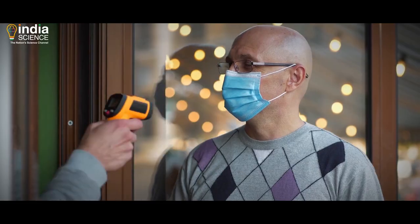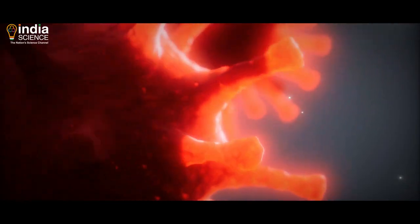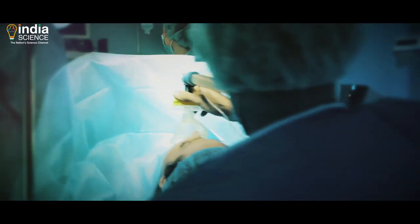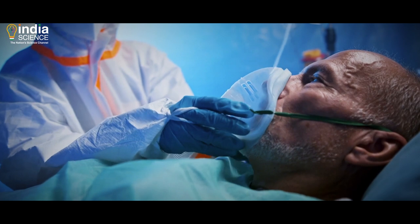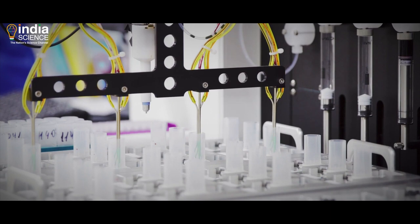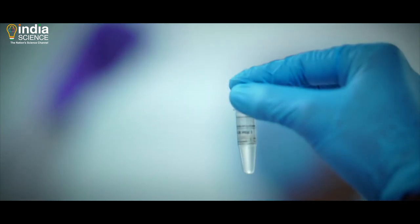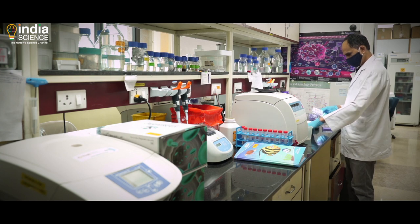The COVID-19 pandemic, caused by the severe acute respiratory syndrome coronavirus-2, had the world cowering for a while, infecting millions of people worldwide. But the human spirit is a truly wonderful thing. Arguably one of the greatest achievements by science for the betterment of humanity, the vaccines developed against the COVID-19 virus are now being used in many countries across the globe.